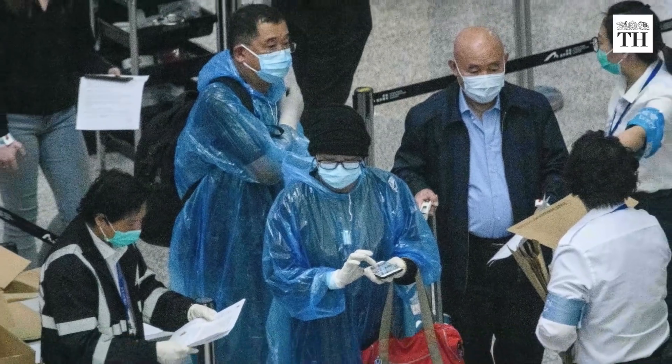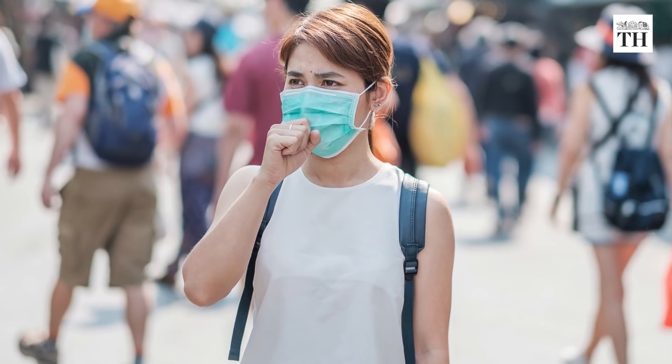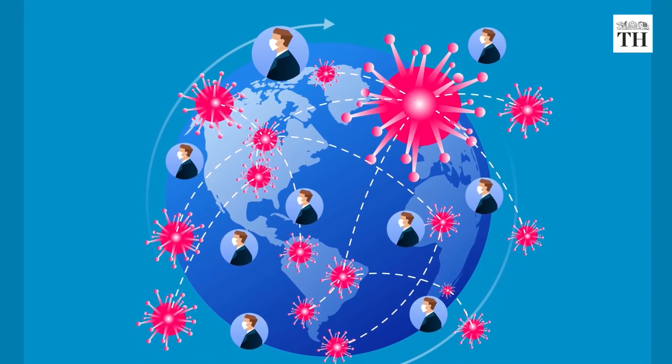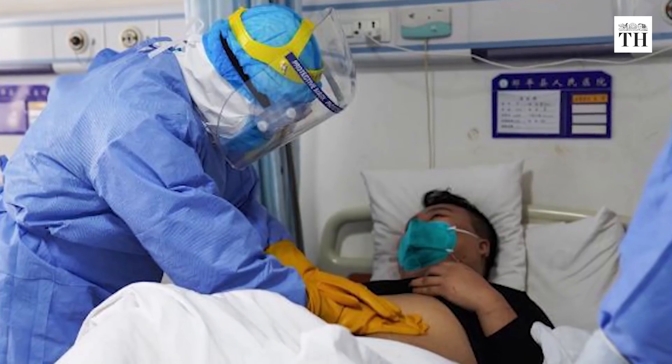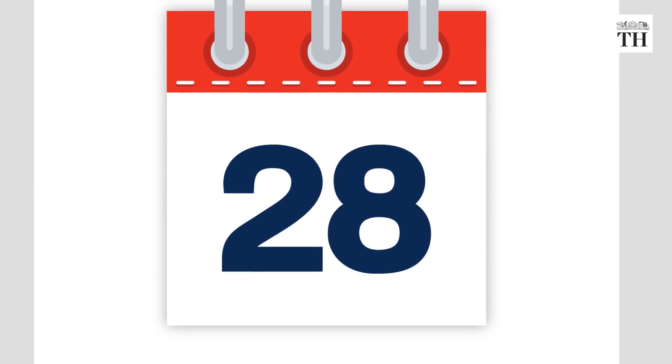It is the process of identifying, assessing and managing people who have been exposed to a disease to prevent transmission. People who may have been exposed to the virus from affected countries are to be traced and monitored for 28 days.